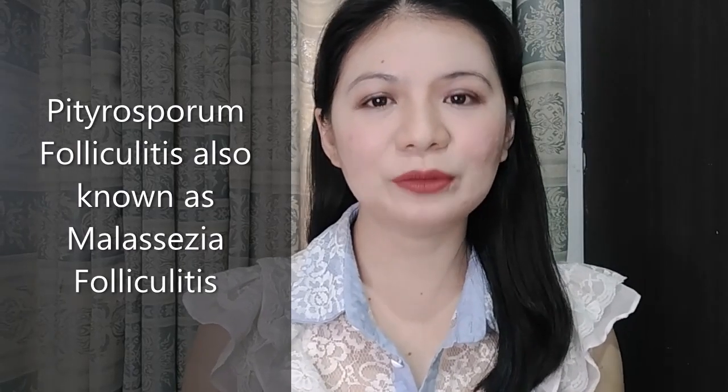It is an acne-like breakout accompanied with itchiness, mostly on the areas where you sweat the most, like your forehead, your neck, your chest, or even your back. It is often misdiagnosed as normal acne, which is why typical acne medications don't work. This is a fungus causing breakout called Pityrosporum folliculitis, also known as Malassezia folliculitis.